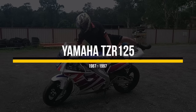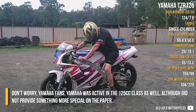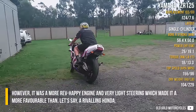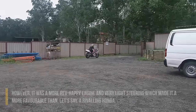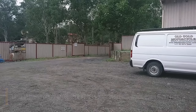Yamaha TZR-125. Don't worry Yamaha fans, Yamaha was active in the 125cc class as well, although did not provide something more special on paper. However, it was a more rev-happy engine with very light steering, which made it more favorable than a rivaling Honda. Later versions can be recognized by a rear drum brake and upside-down front fork.